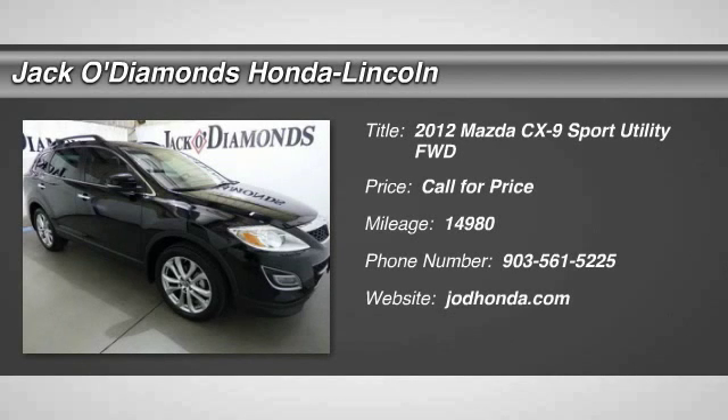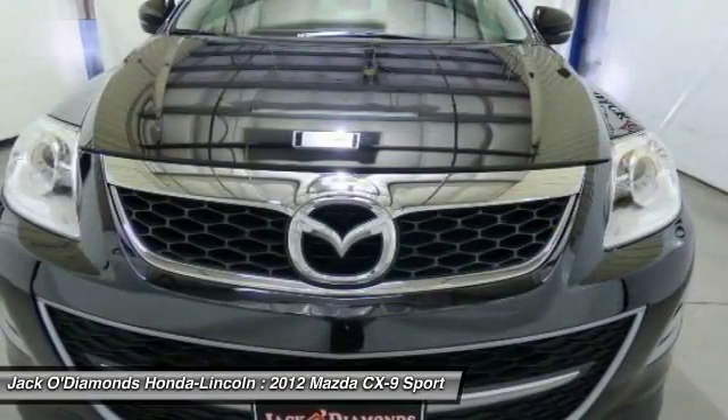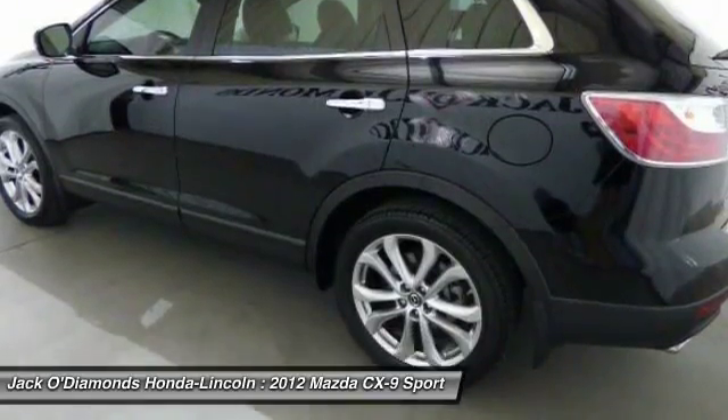The 2012 Mazda CX-9. This 7-passenger crossover boasts unexpected styling, a powerful yet fuel-efficient engine, and standard luxuries. Safety also comes standard with the CX-9's 5-star governmental frontal and side impact crash test rating.